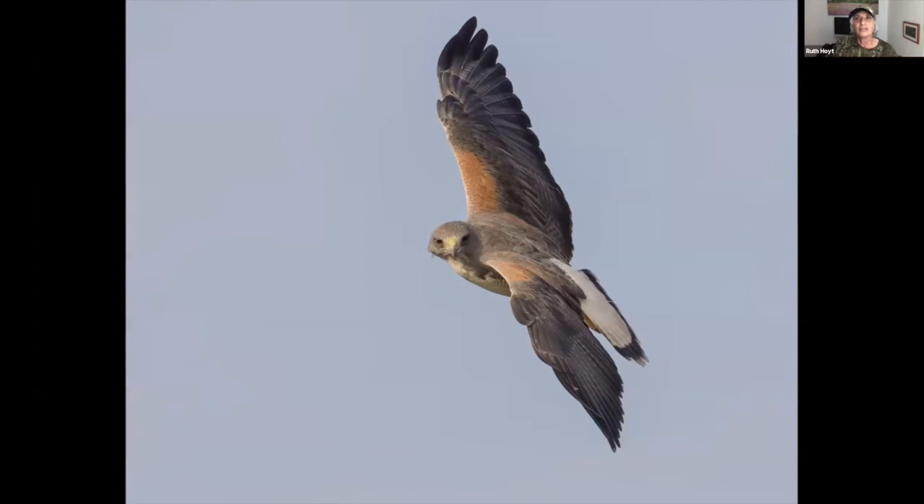Let's look at that hawk's camera settings: 1/2500th of a second at f8, ISO 800, with the 500mm lens, cropped but not a lot. I got that shot from a photo blind — the hawk was getting ready to bank and turned his head looking toward us.